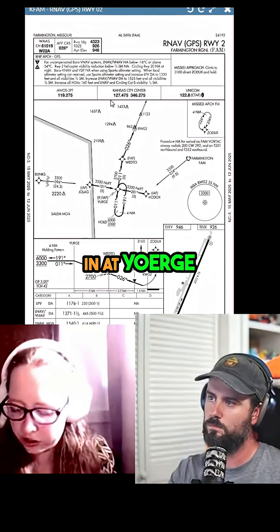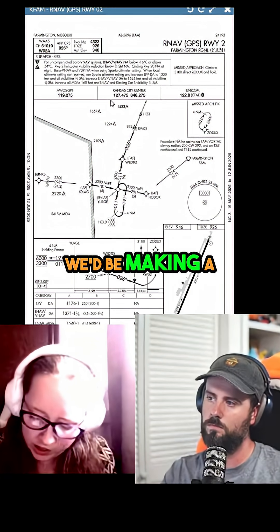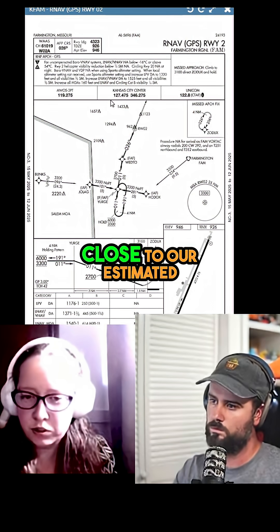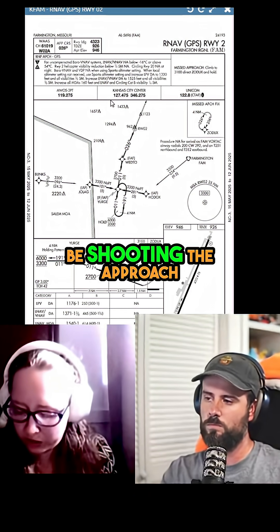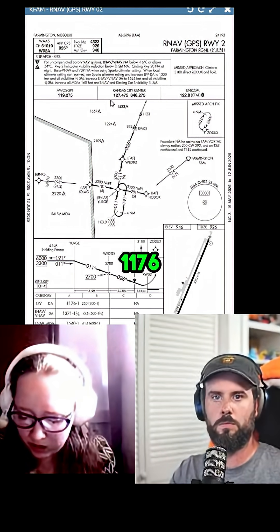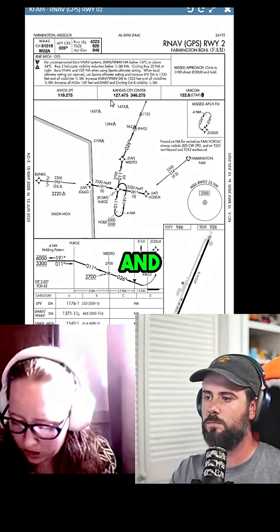We're coming in — if we're coming over from the VOR, we'd be making a parallel entry and doing that hold until as close to our estimated time as possible, at which point we'd be shooting the approach. Once again, LPV minimums — 1176 — and we have a visibility requirement of one statute mile.